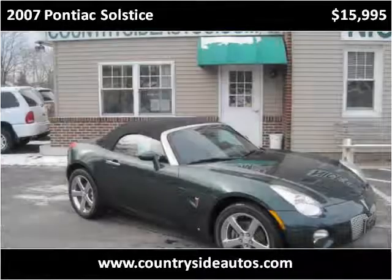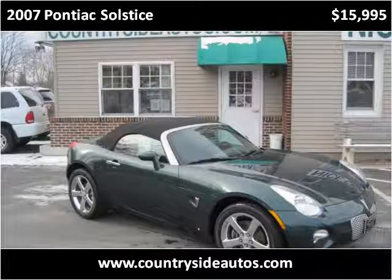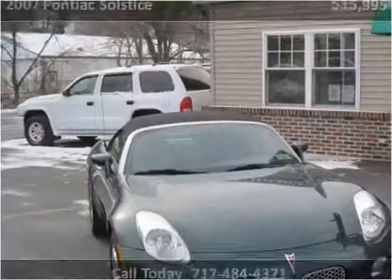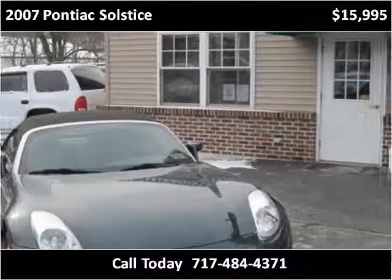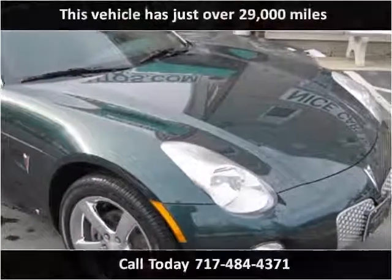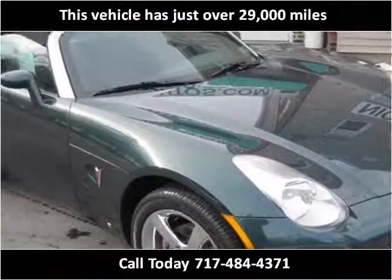This 2007 Pontiac Solstice is available from Countryside Auto Center. This vehicle has just over 29,000 miles.